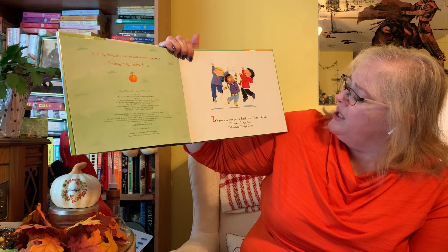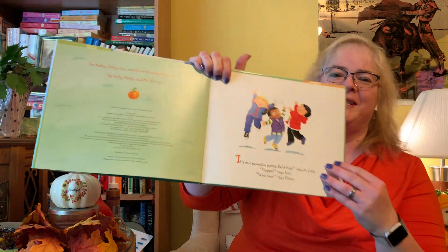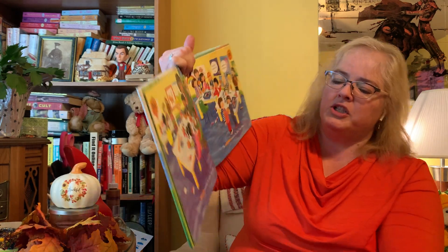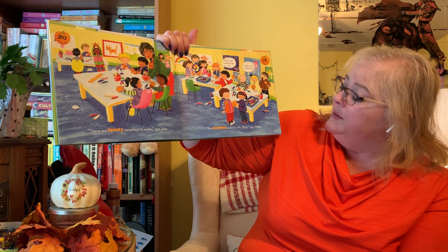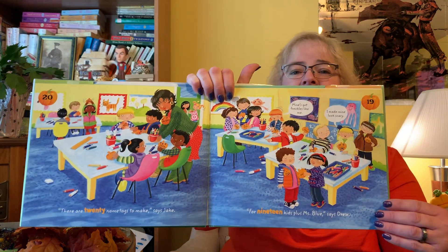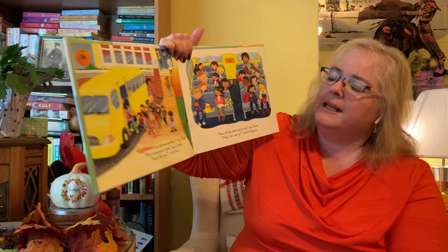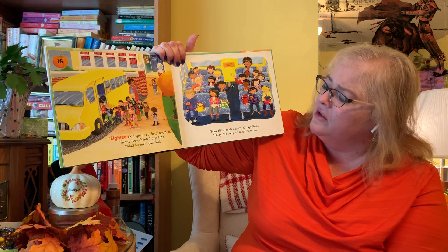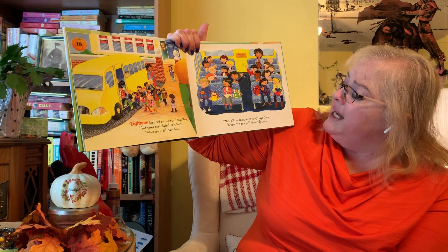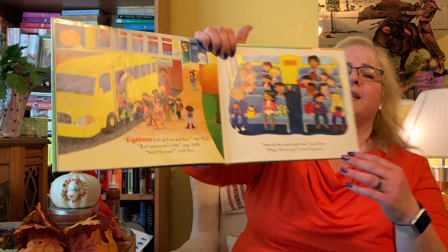It's Pumpkin Patch field trip, shouts Chip. Yippee, says Curie. Woo-hoo, says Drew. There are 20 name tags to make, says Jake. For 19 kids plus Ms. Blue, says Drew. 18 kids get on our bus, says Russ. But someone's late, says Kate. Wait for me, calls Curie. Now all 10 seats have two, says Drew. Okay, we can go, shouts Ignacio.